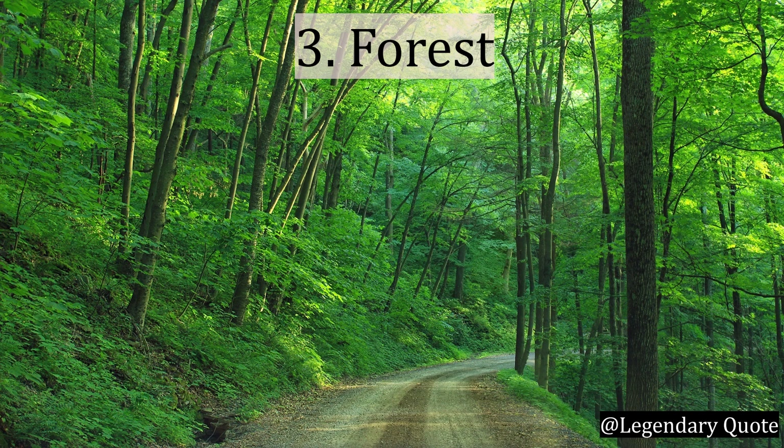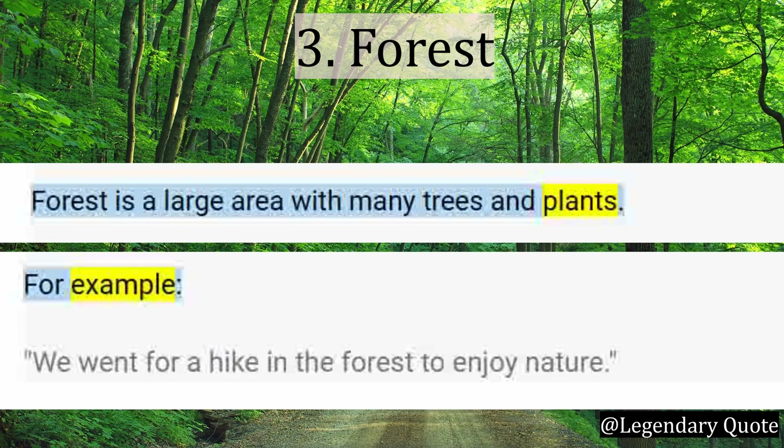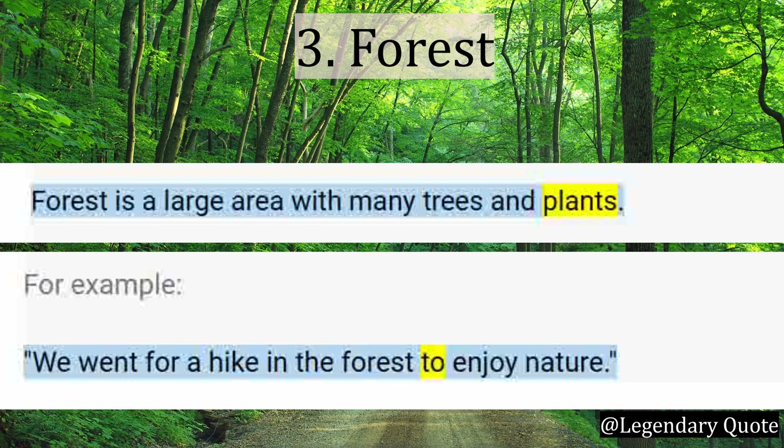Number 3: Forest. Forest is a large area with many trees and plants. For example: We went for a hike in the forest to enjoy nature.